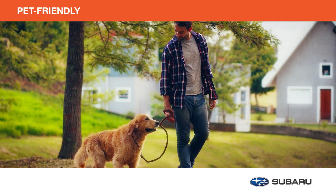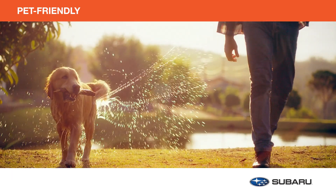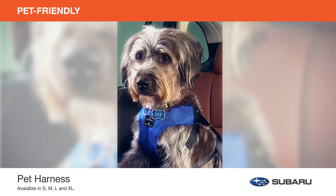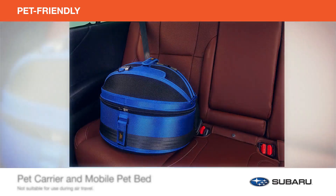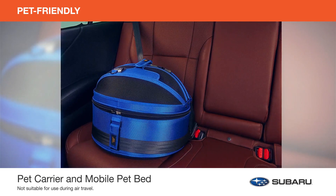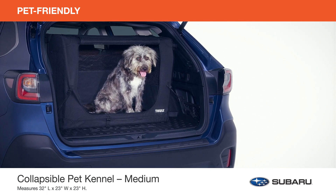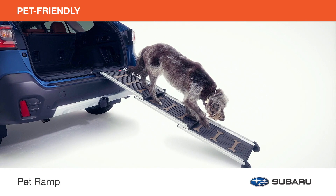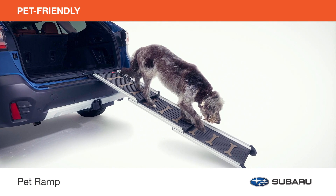Roam around town or take a weekend trip with your ultimate travel companion. Here are just a few genuine Subaru pet-friendly accessories to keep your furry family safe and comfortable during your travels. Buckle up your dog in the crash-tested Center for Pet Safety Certified Pet Harness, designed to help prevent injury in case of a vehicle collision. For your canine or feline, the pet carrier and mobile pet bed can also be used as a car seat to keep your pet safe during any road trip. And the collapsible pet kennel safely secures your dog in the cargo area of the vehicle. They're both ideal for travel and everyday transport. Ideal for senior dogs or dogs with mobility issues, the pet ramp helps make it easier for your dog to enter and exit your Impreza. The ramp folds down to store when not in use.